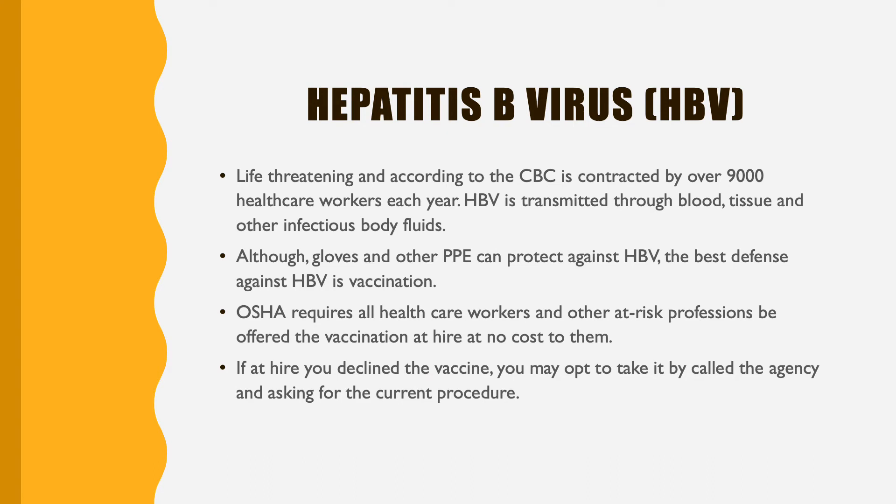One type of bloodborne pathogen is hepatitis B. When you were hired, you would have gotten the option to either take a hepatitis B vaccine or decline it if you've already taken it, or also provide a record that you have taken it to the office. These are covered free by your employment if you're working in healthcare — the office, agency, or hospital will offer this to you at hire. If you declined it in the beginning, you can also come back and say that you would prefer to go ahead and take the vaccine, and then the office will reimburse you after you're finished with the hepatitis B series.